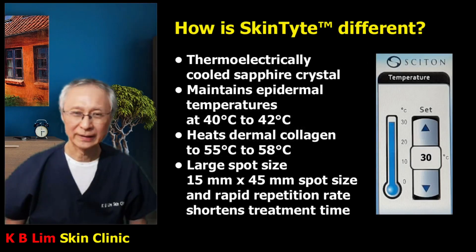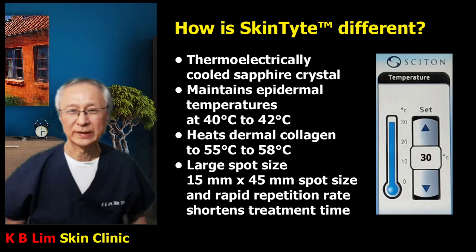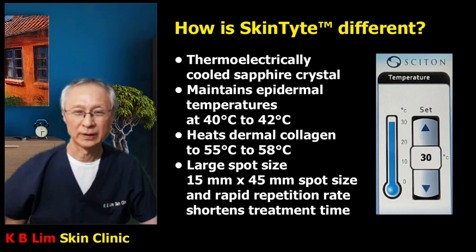How is Skintight different from other non-invasive skin tightening procedures? Skintight comes with a thermoelectrically cooled sapphire crystal, which helps to maintain epidermal temperature at 40 to 42 degrees centigrade. This is important because if the temperature on the epidermis goes beyond 42 degrees, it will cause a burn on the surface of the skin, which is not desirable.